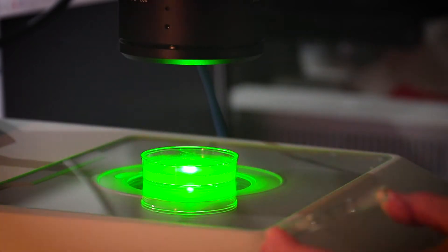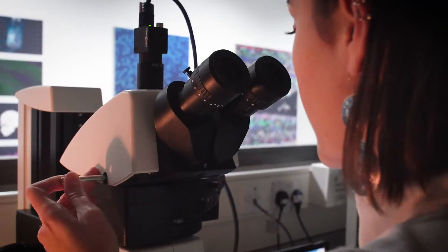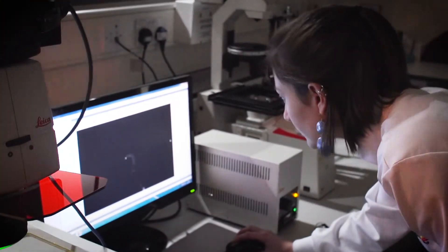We've developed a fluorescence screening platform and this uses the model organism C. elegans. C. elegans are very easy to grow and the genetics are well known so we can modify them, and they also have quite a short lifetime so we can study neurodegeneration and ageing together.